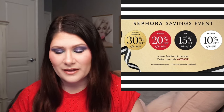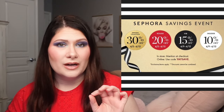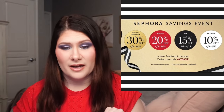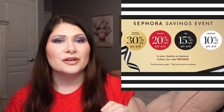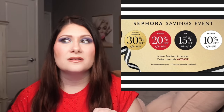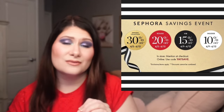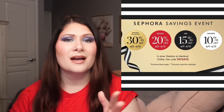Before we jump into the new releases, I just wanted to give you a quick reminder about the Sephora Spring Savings event that starts this Friday, April the 5th. If you are a Rouge member, you will get 20% off starting on Friday April the 5th. VIB members get 15% starting April the 9th, and Insiders get 10% off starting April the 9th. Everybody is eligible for 30% off all Sephora collection items. Keep in mind that a lot of things will go out of stock, but Sephora is usually pretty good about restocking. If it's out of stock on the first day, keep an eye on it — it might pop up throughout the sale.